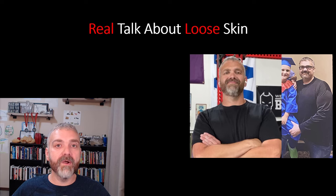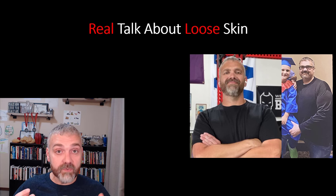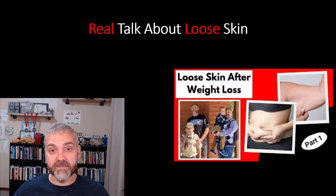Hey everybody, Dr. O here. Welcome to part three in the Real Talk About Loose Skin series. I'm super happy that you're here. I've been really excited about the feedback from this series so far, but I'm most excited about the number of people who have seen results using the strategies I'm outlining. I've heard from no fewer than 20 people who have lost large amounts of weight with zero loose skin. It is possible.